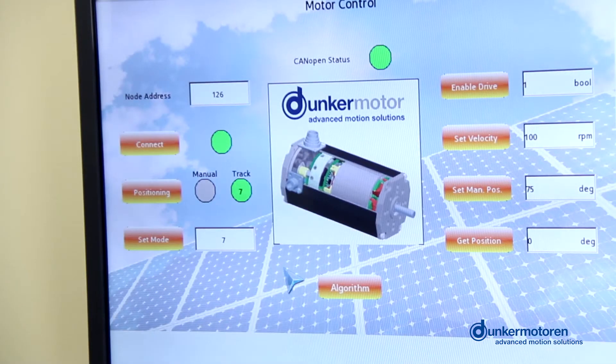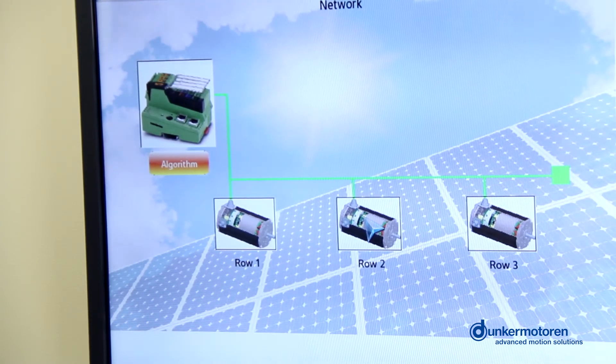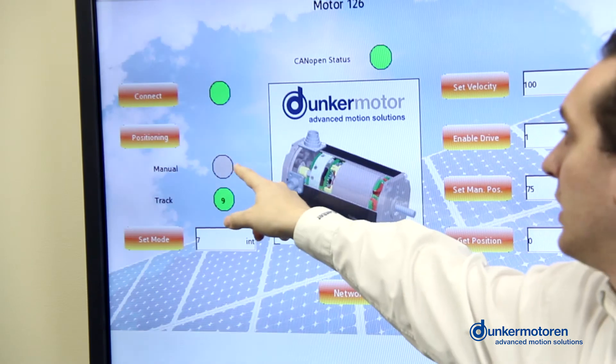The solar tracker motors can also be controlled independently, as this manual simulation shows.